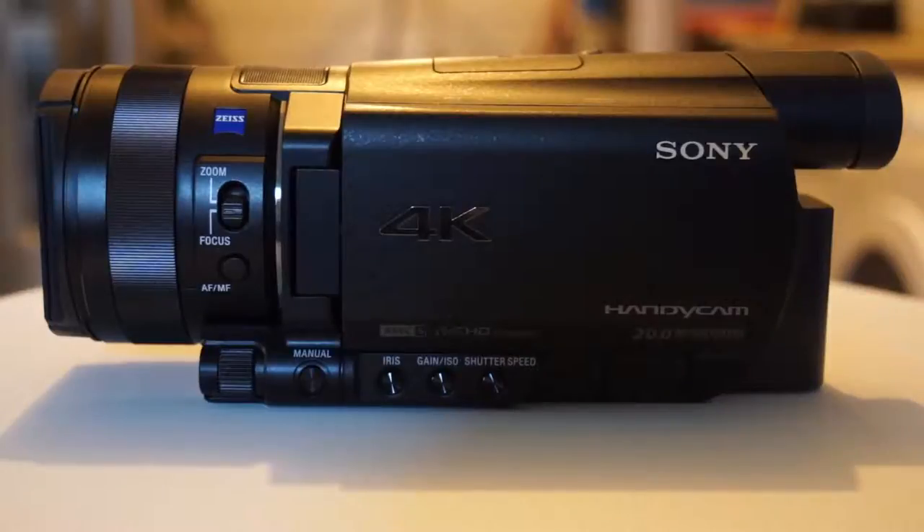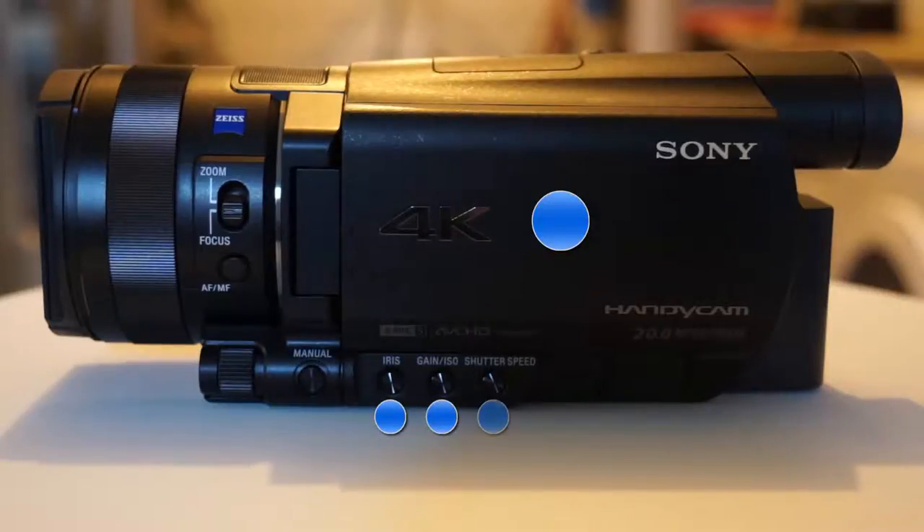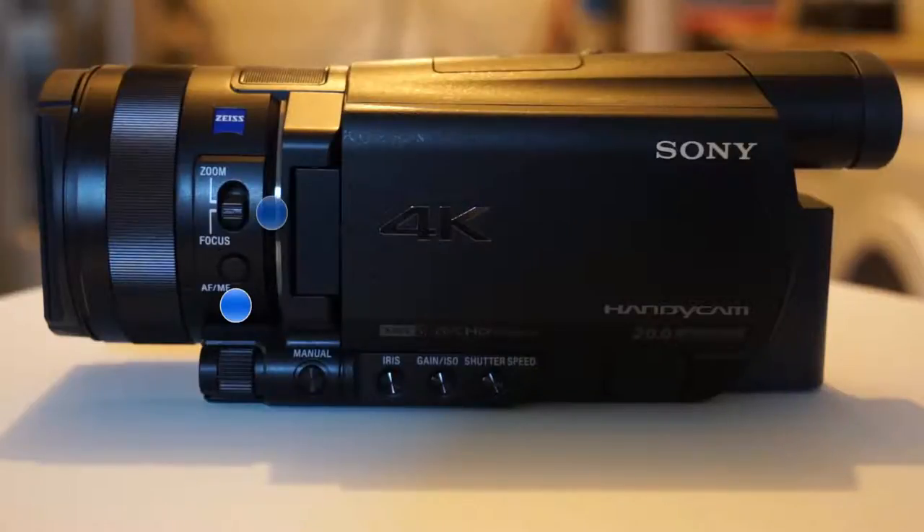On the left, you'll find a 3.5-inch LCD touch display, and below it are buttons to enable manual modes for the iris, gain, ISO, and shutter speed. There is also a small dial towards the front to manipulate the settings while they are set to manual mode. Above the manual dial is an auto-manual focus button and a switch to change the large lens rings between control and focus or zoom.